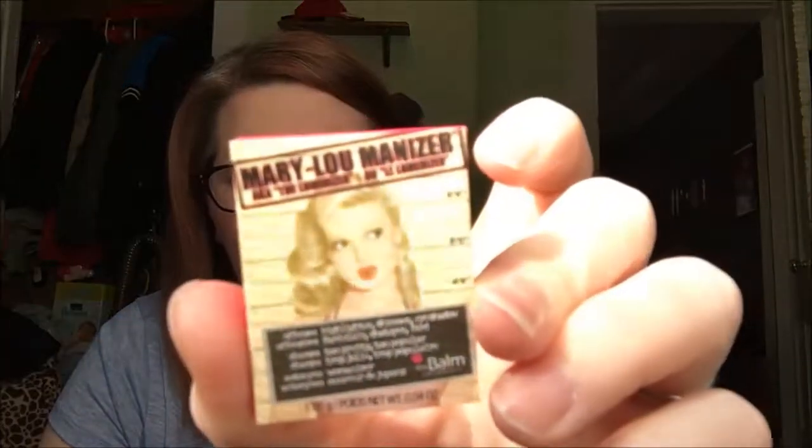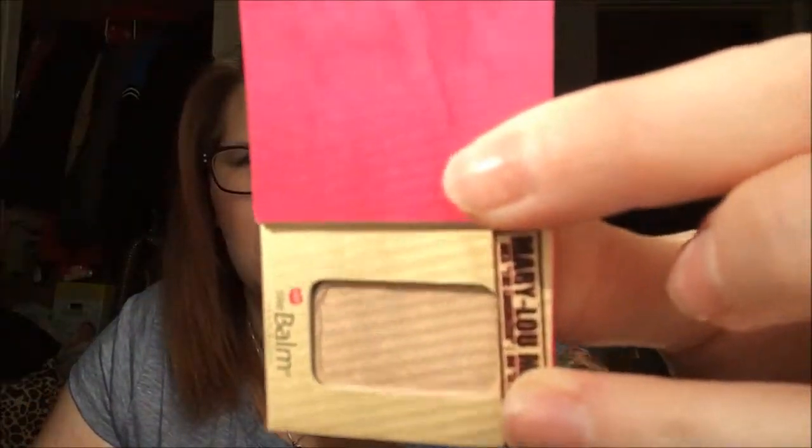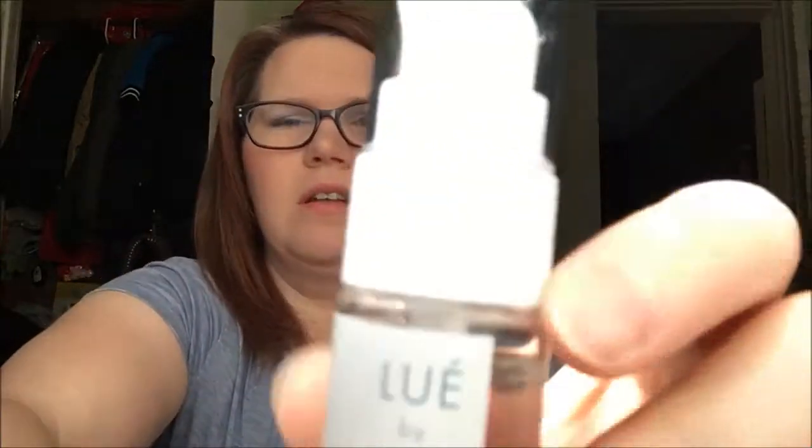And then I got the Mary Lou Manizer, also known as the luminizer — I think these are from The Balm or something. Here's the color — the sun keeps getting in the way and I don't have great lighting in my house so I have to film right in front of the window, but then the sun comes through and it's just a pain. And then I got Louie Maybe by John Seal.